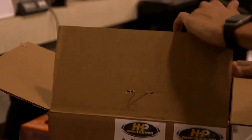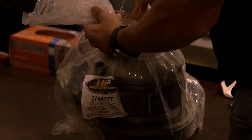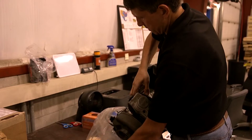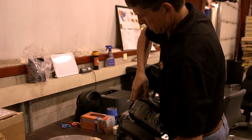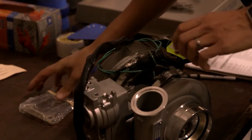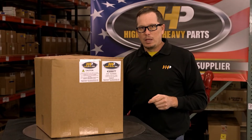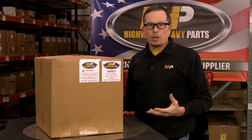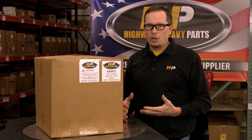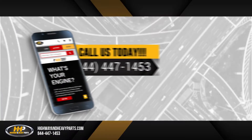Those topics are available on the outside of the box. When you open this turbocharger up, those topics are also going to be on the bag that the turbocharger is in, as well as a tag that is actually attached to the turbocharger. You might think, why do you get it in three places? We're serious about following the guidelines to make sure that you don't have a problem — that's where a lot of turbos you're going to get are not going to have that information, and you could potentially have a problem.